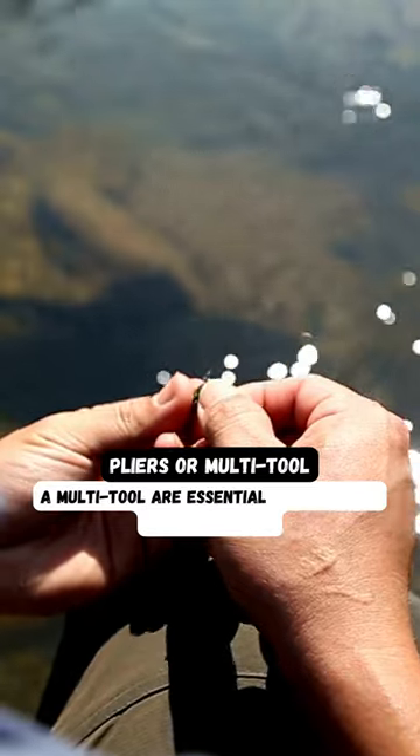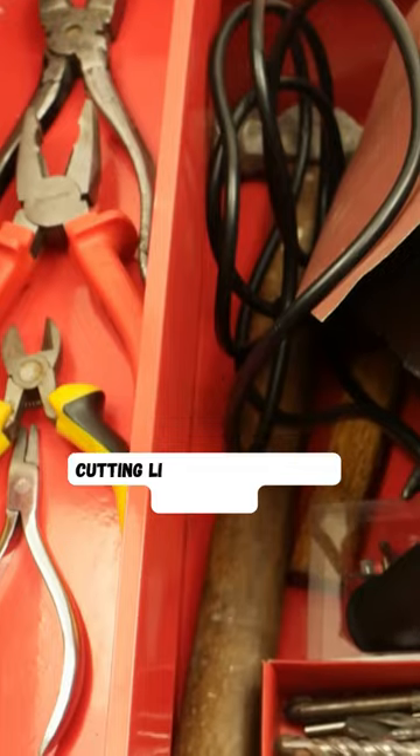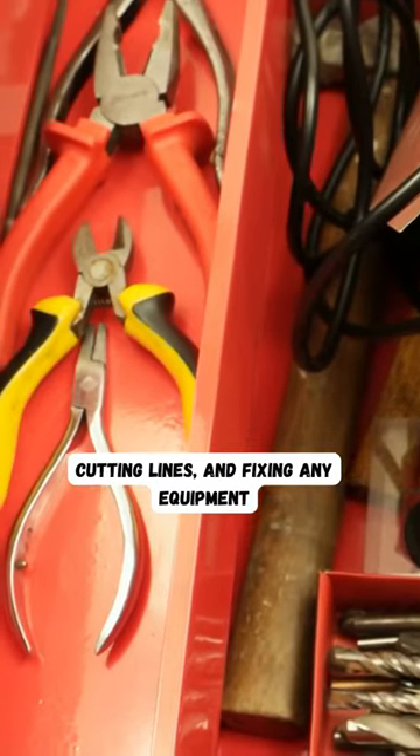Pliers or multi-tool: pliers or a multi-tool are essential for removing hooks from fish, cutting lines, and fixing any equipment issues that may arise.